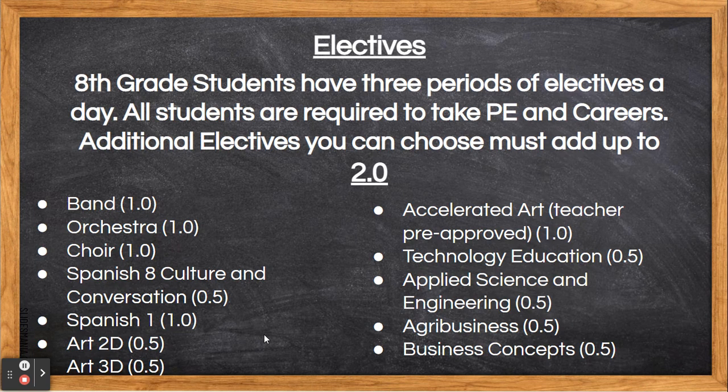These are the courses that you can choose from for your 8th grade year. A reminder: you must choose enough courses to fill two class periods. The number behind the courses lets you know how many points they are, and points must add up to fill two.